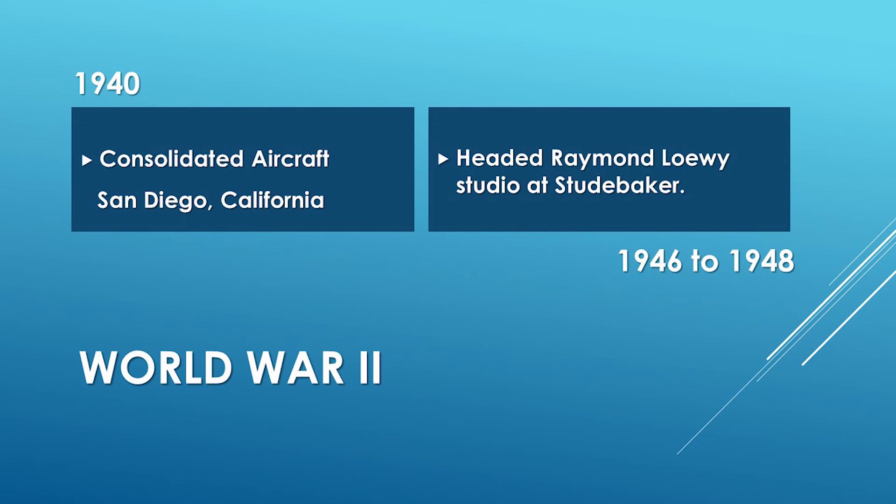In 1946, he was hired by Raymond Loewy to head the Loewy studio at Studebaker. This was an interesting situation because one of the employees there was Virgil Exner — a friend and fellow designer — and Buehrig found himself the boss of his friend for a while. As it turned out, Exner was fired by Raymond Loewy for working on some plans at home outside of the Loewy studio, and was immediately hired by Studebaker directly. So for a while, Exner and Buehrig had parallel positions working for two different people doing essentially the same job.